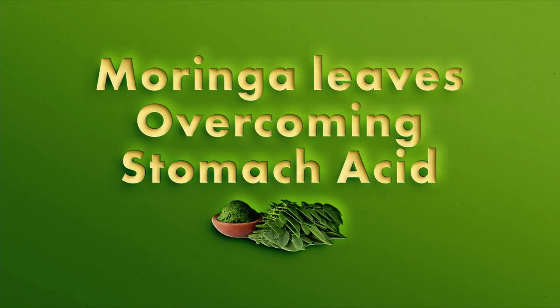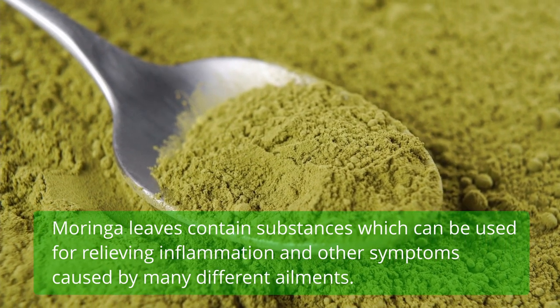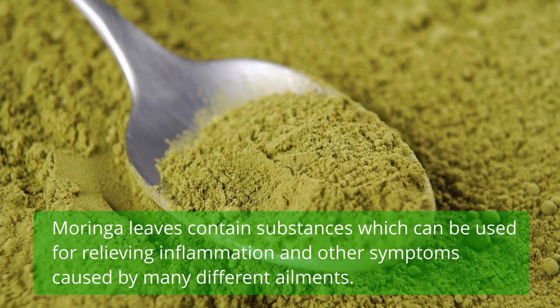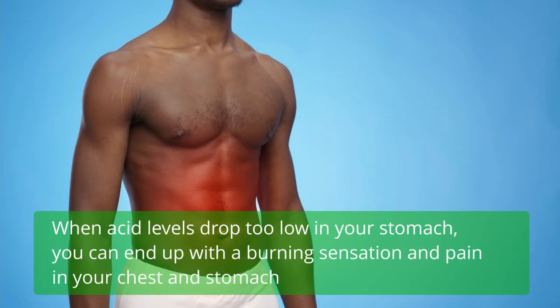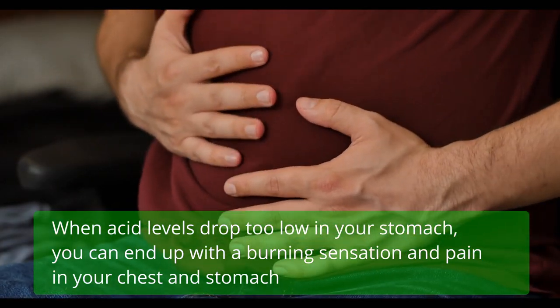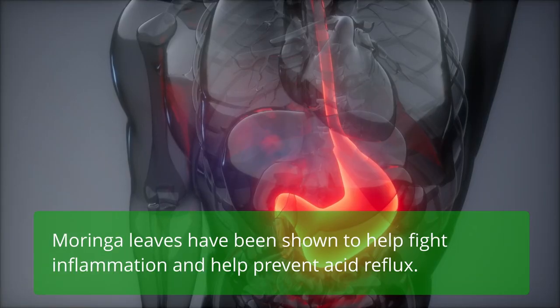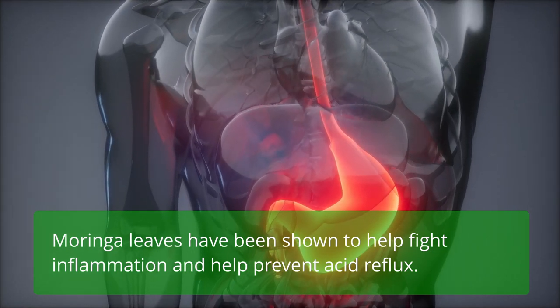Moringa leaves help overcome stomach acid. Moringa leaves contain substances which can be used for relieving inflammation and other symptoms caused by many different ailments. When acid levels drop too low in your stomach, you can end up with a burning sensation and pain in your chest and stomach, which may also cause indigestion. Moringa leaves have been shown to help fight inflammation and help prevent acid reflux.